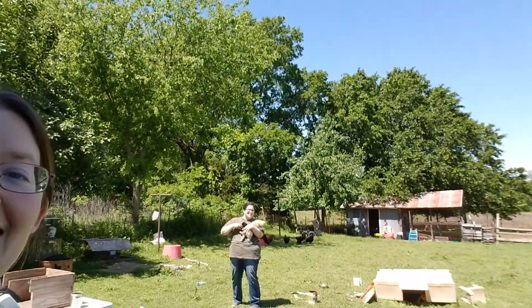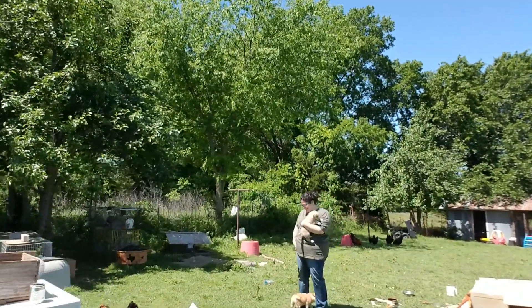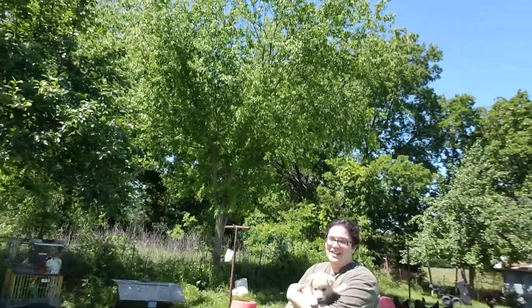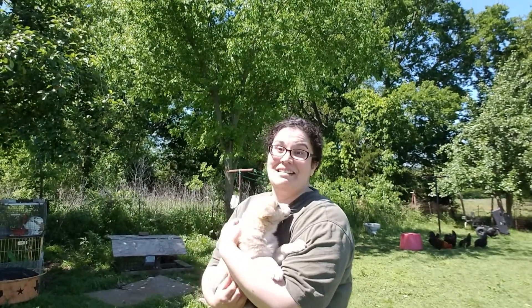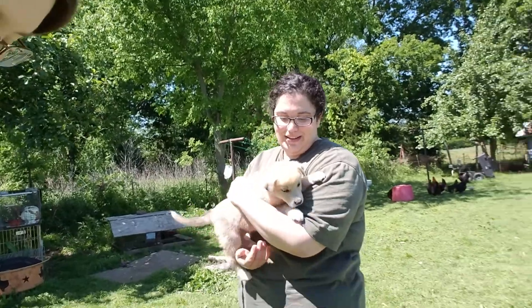Hey there everyone, today we have a visitor and she is enjoying the puppies. Do you have your pup with you right now? I'm actually not sure which one this is — that may be one of the boys. Miss Ginger and Jane — we are kind of enjoying the outdoors.